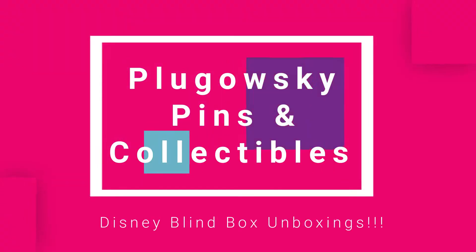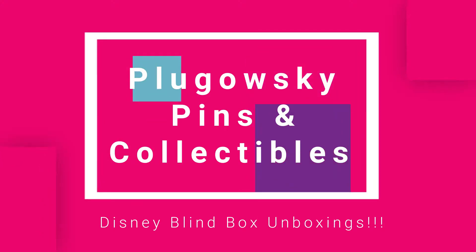Hi, welcome back to Pogowski Pins and Collectibles and today is blind box day. Gotta put my eyes on so I can see what I'm doing. Welcome back to my channel. I got a ton of blind boxes to do with you. I am going to turn the camera around so you can see everything, using my trusty side table so I can show them to you as we go through them.